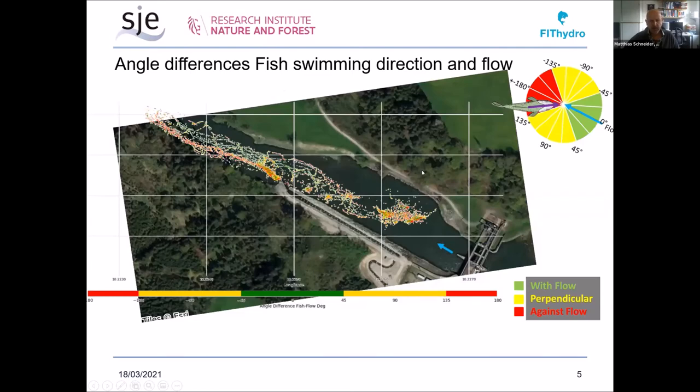Another thing investigated was swim direction. We defined three different ranges: swimming against the flow in red, swimming more or less perpendicular to the flow, and swimming with the flow in green. From this slide, we can see that grayling preferred bank-close areas to swim upstream, and more central areas to swim downstream. These were the two main directions for overcoming longer distances, whereas lateral movement was more associated with resting areas — continuous movement in lateral directions was not recorded as frequently.